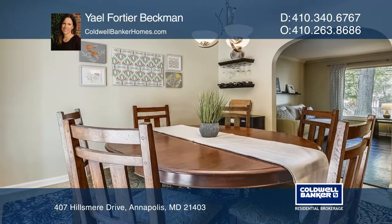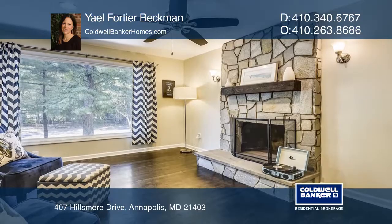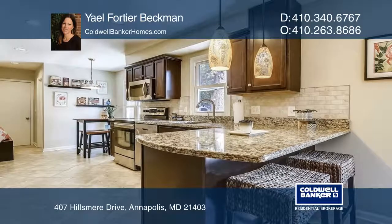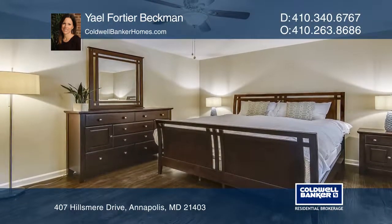This classic, uber-cool, modern colonial home is located in the heart of Hillsmere Estates with four bedrooms and three and a half baths. Completely updated and turnkey, there are three generous floors of living space, a two-car garage, and a spacious backyard.